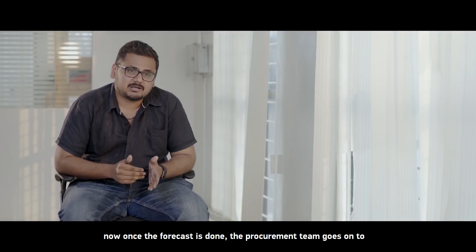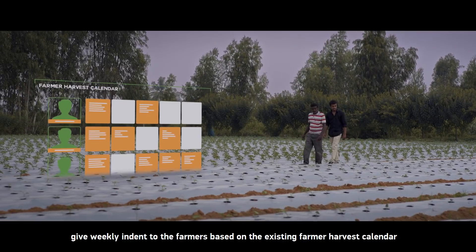Once the forecast is done, the procurement team goes on to give weekly indent to the farmers based on the existing farmer harvest calendar.